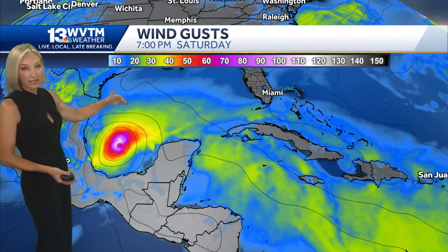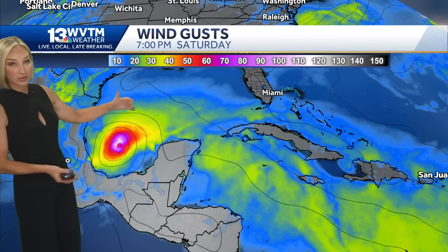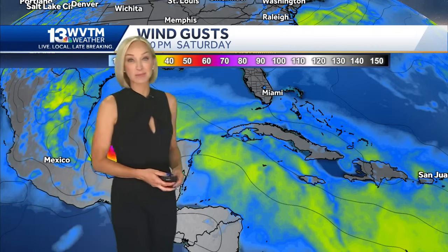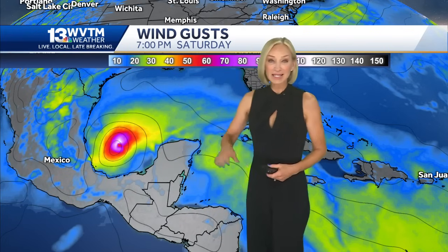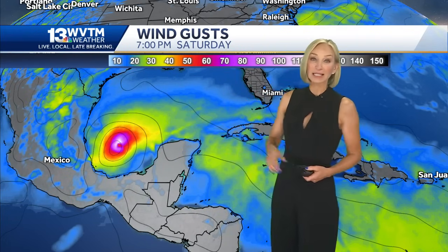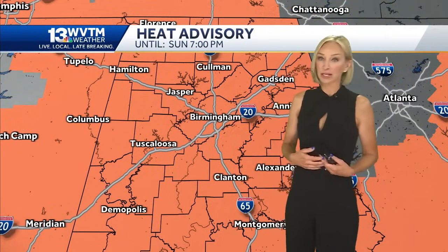Within that forecast cone, there's obviously some degree of uncertainty. So if it tracks a little bit further north, it may have more impacts on Texas. But the bottom line is it doesn't get into the Gulf until late in the week or really next weekend. Right now it looks like this storm will be staying well south of the northern Gulf Coast or the Alabama coast anyway.